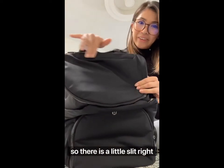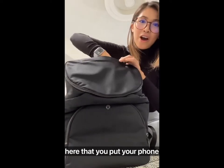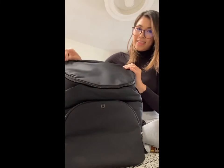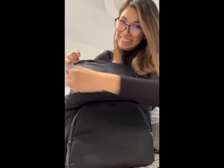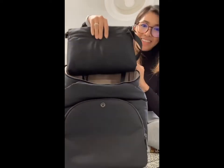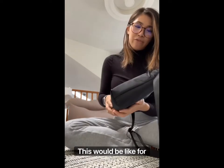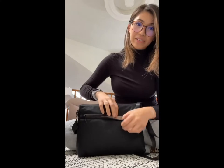There is a little slip right here that you can put your phone, keys — a small little slip. Then the inside has another bag — this would be like for the changing pad, the diapers, the wipes.